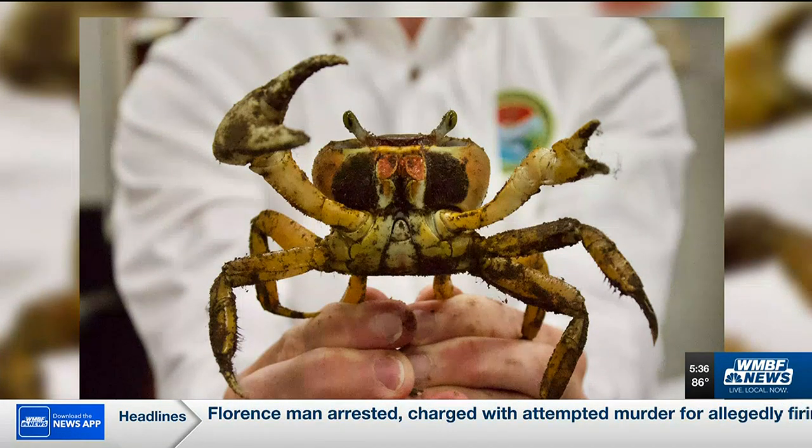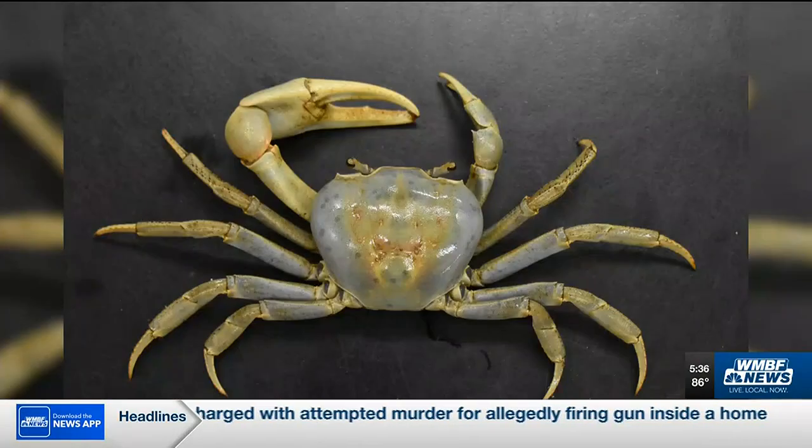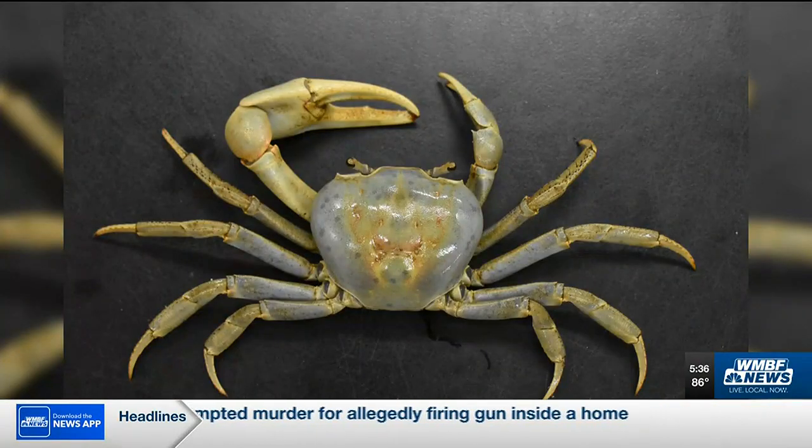The South Carolina Department of Natural Resources says for more than 20 years, there had only been 12 reports of blue land crabs — until now. In just a couple of months, they had 53 or so confirmed reports.